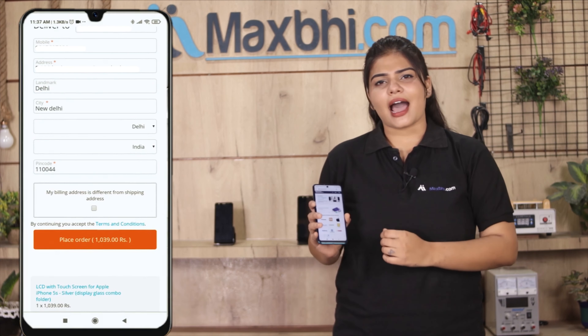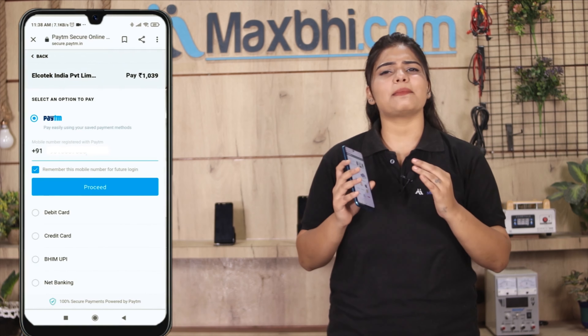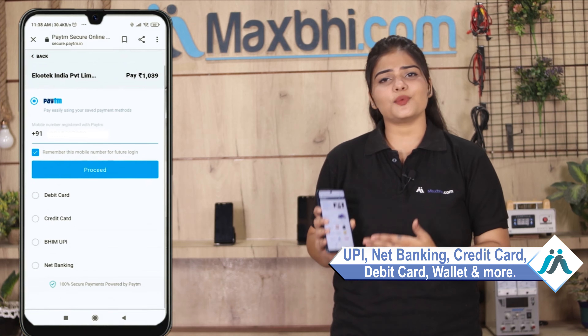After clicking on Order, you will go to our super secure payment page, where you can use almost every type of payment, such as UPI, Net Banking, Credit or Debit Cards, Wallets, etc.